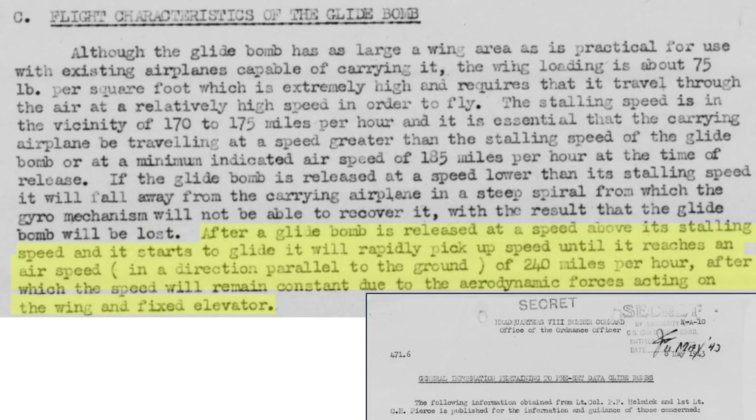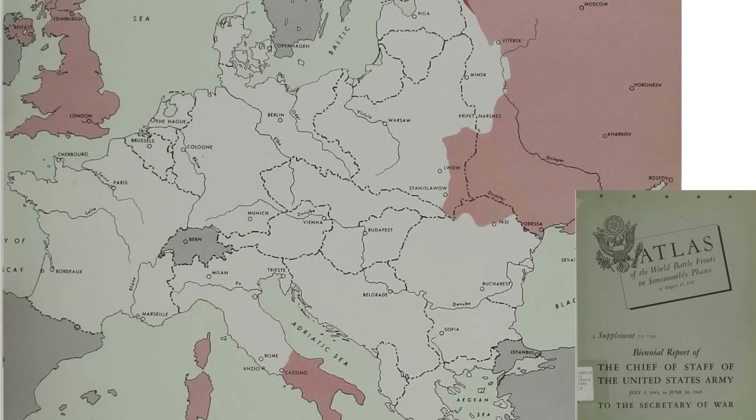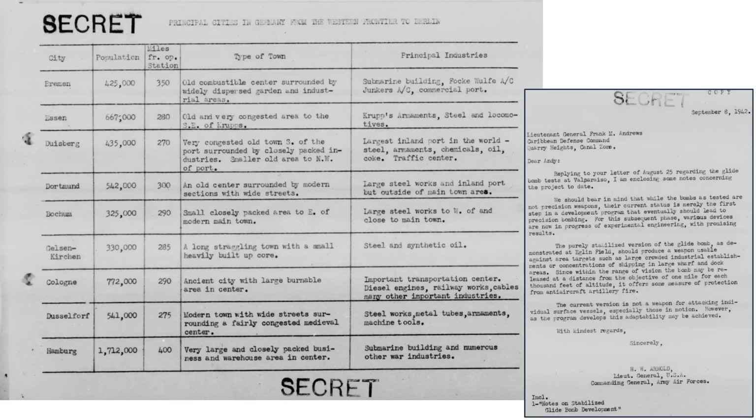Once in free glide flight, the bomb's speed will be a constant 240 miles per hour to target contact. The first GB-1 mission occurred on May 28, 1944. The target was Cologne, Germany, as identified on a map representing Reich-occupied territories as of May 1944. This table lists various German cities as bombing targets. Cologne has a population of 772,000, is 290 miles from 8th Air Force bomber bases — well within the B-17's effective combat range of 550 miles — has a burnable ancient city center, and war-critical industries.